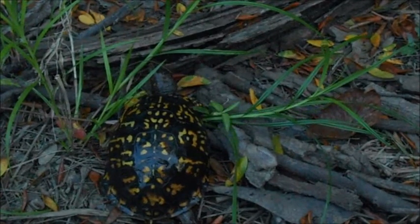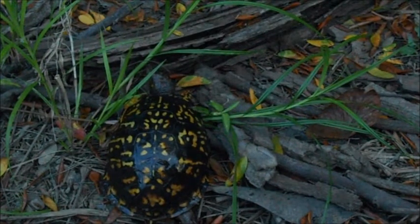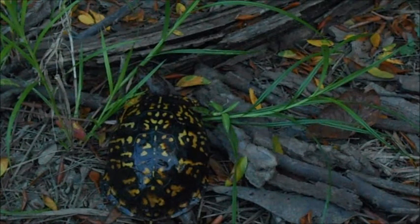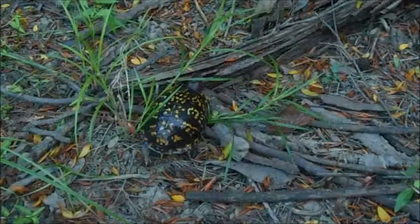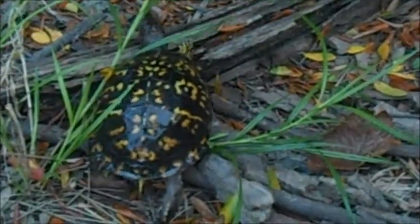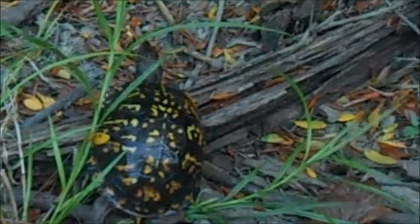It's a terrestrial turtle — so actually a tortoise. It's not going to spend a lot of time in water; pretty much only when it wants to cool off it'll go into a shallow stream and then come back out.